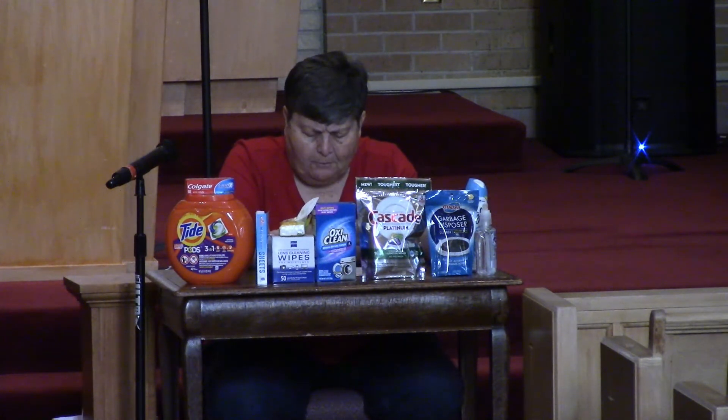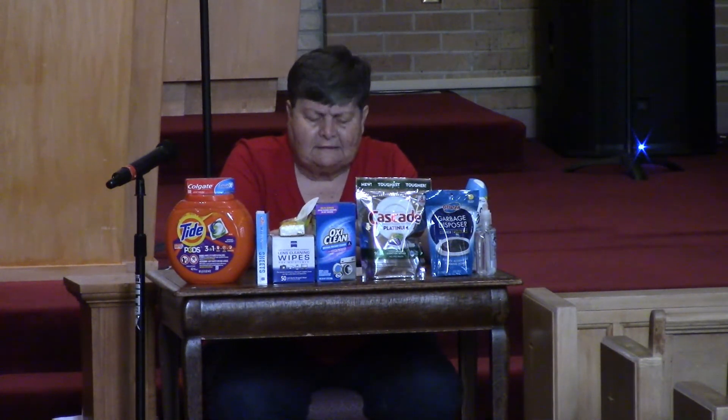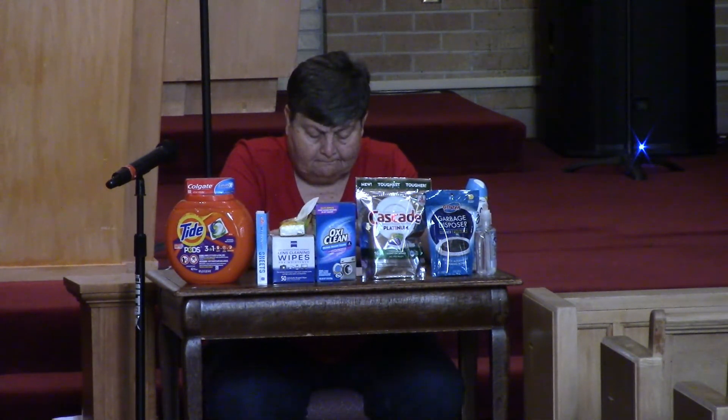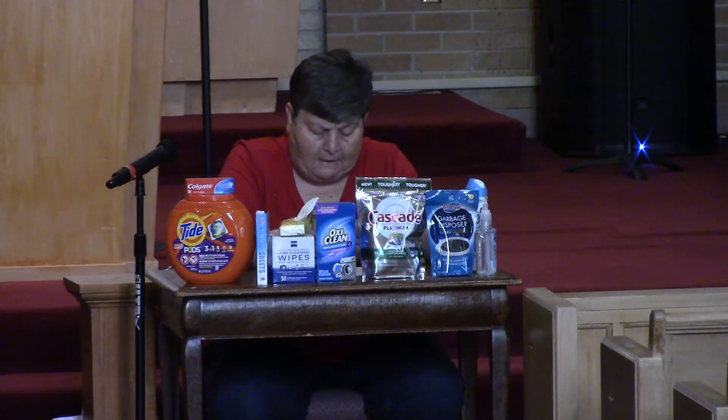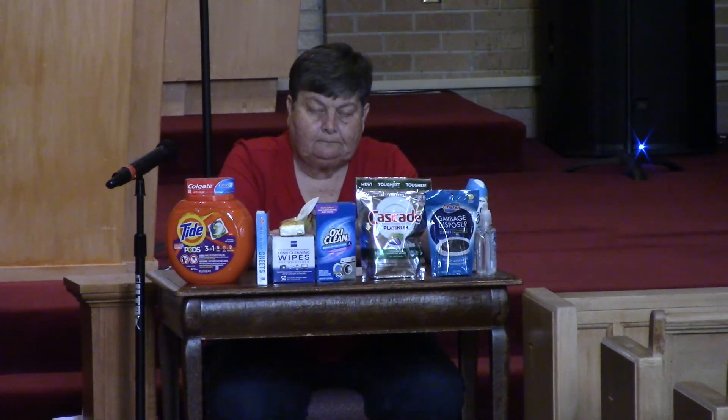Dear God, help us to be clean on the inside and the outside. Thank you for making our insides clean through your forgiveness and love for us. Fill us with your Holy Spirit so that we can be clean on the inside and live lives that please you. Amen.